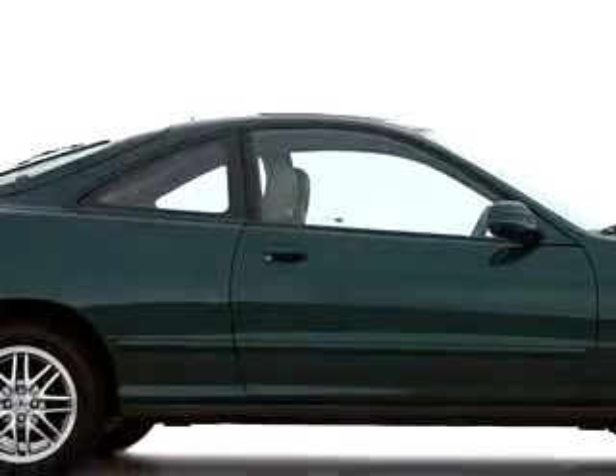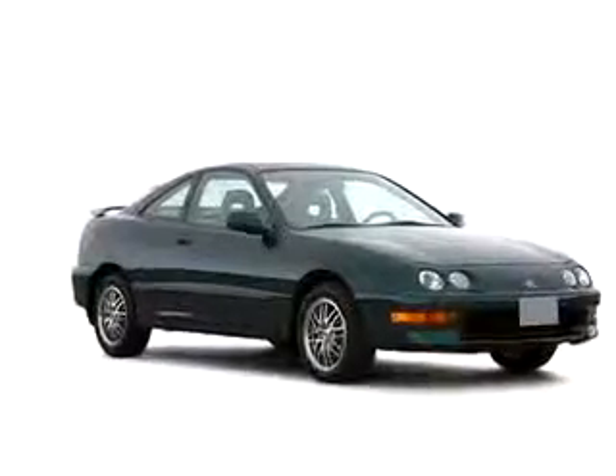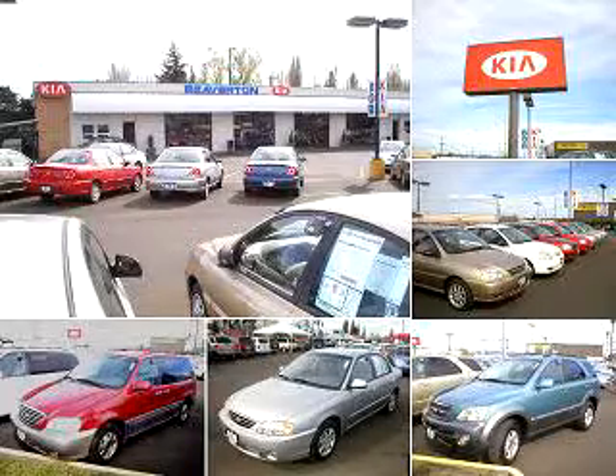Enjoy the drive and have peace of mind in this 2000 Acura Integra GS. See us at Beaverton Kia for your used car needs today. Thanks for shopping at Beaverton Kia online. For quick and easy loan approval, contact Internet Sales at 866-591-9312. Beaverton Kia — experience it.